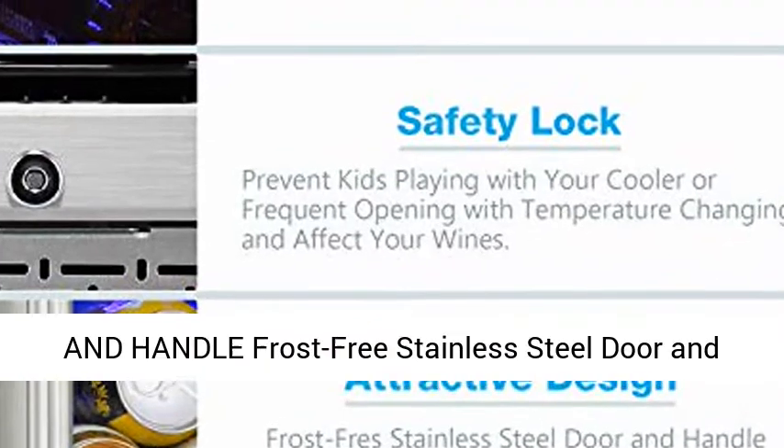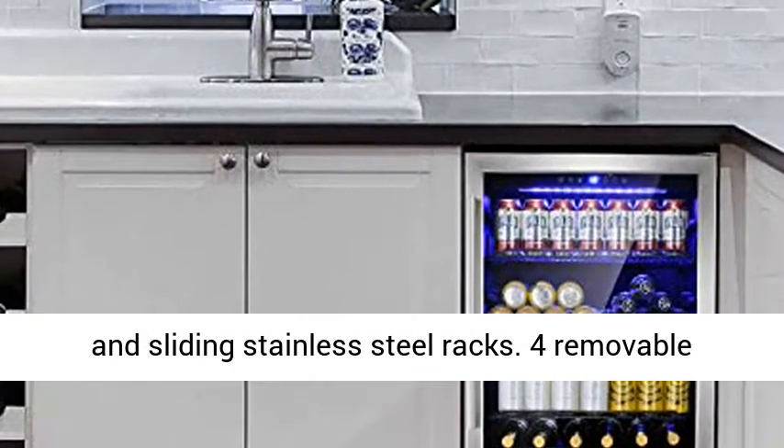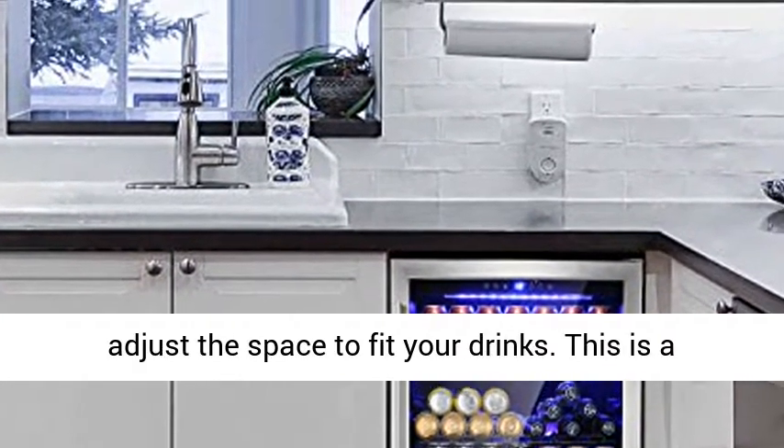Blue LED lights give you a clearer view of the interior. The clear double-layer tempered glass door makes it easy to see your drinks, with a frost-free stainless steel door and handle, double-layered tempered glass window, and sliding stainless steel racks.